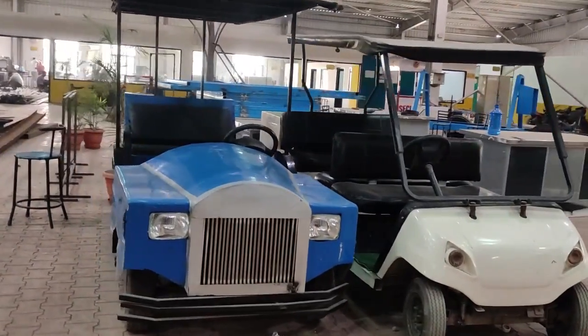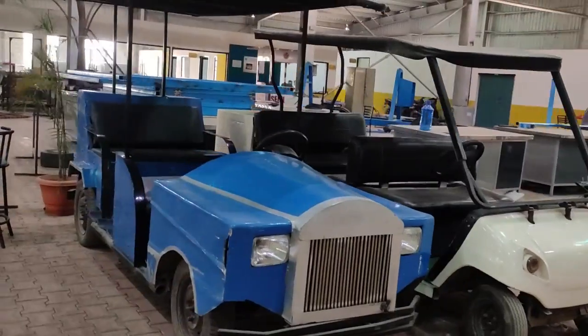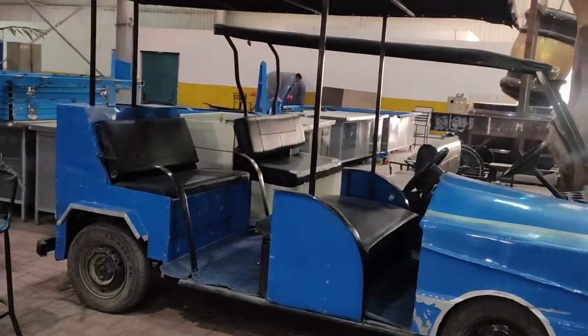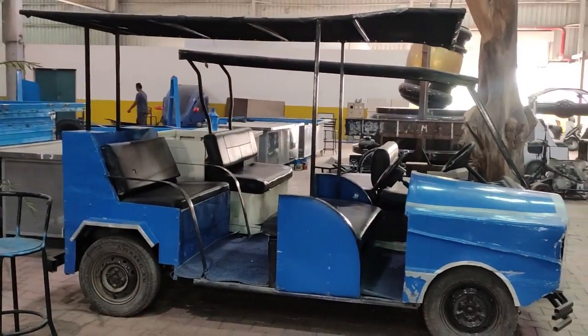Right in front of you, you can see the E-Rickshaw LPU edition. These run around the LPU campus and are very helpful when you are getting late for your classes.